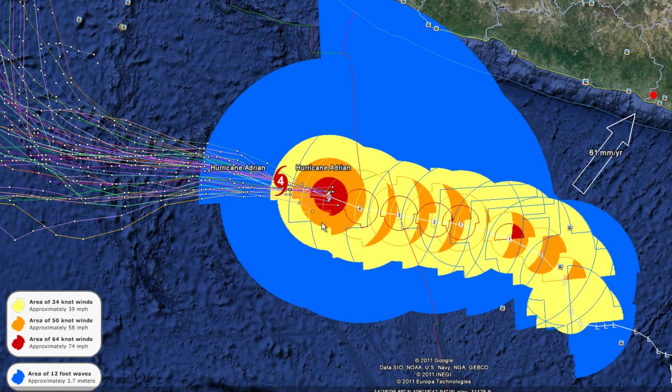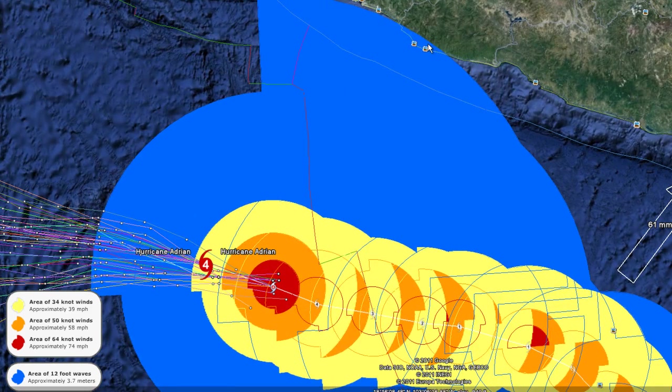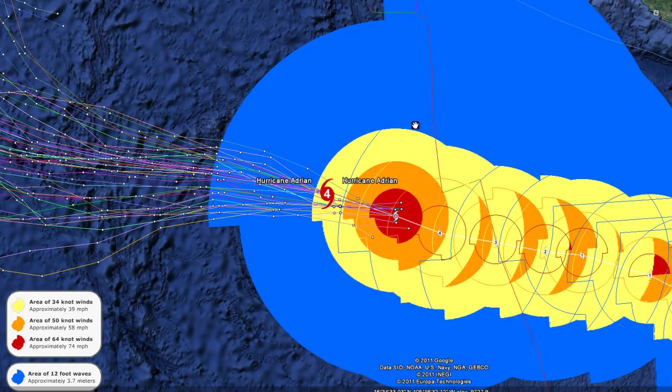Looking at the blue area, we're showing 12-foot waves. These 12-foot waves can reach all the way up to Mexico, but by the time they arrive there, you can see it's just a small area that could affect high tides in that location — potentially three to six feet.